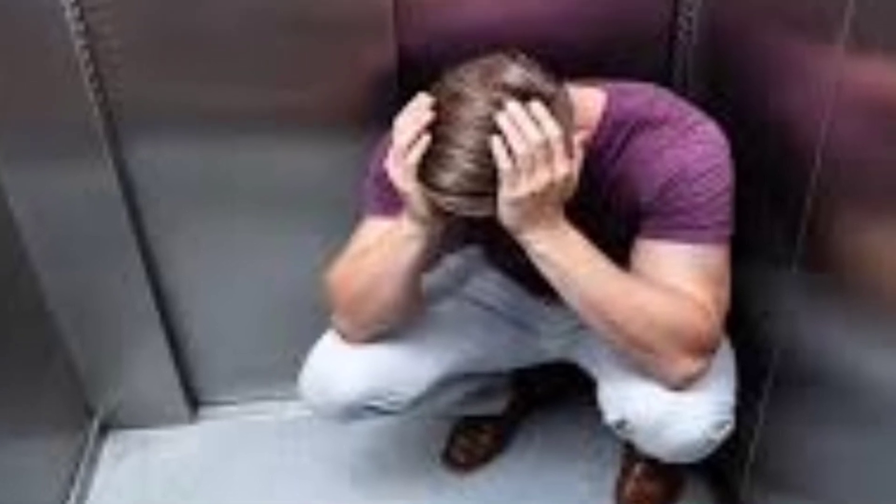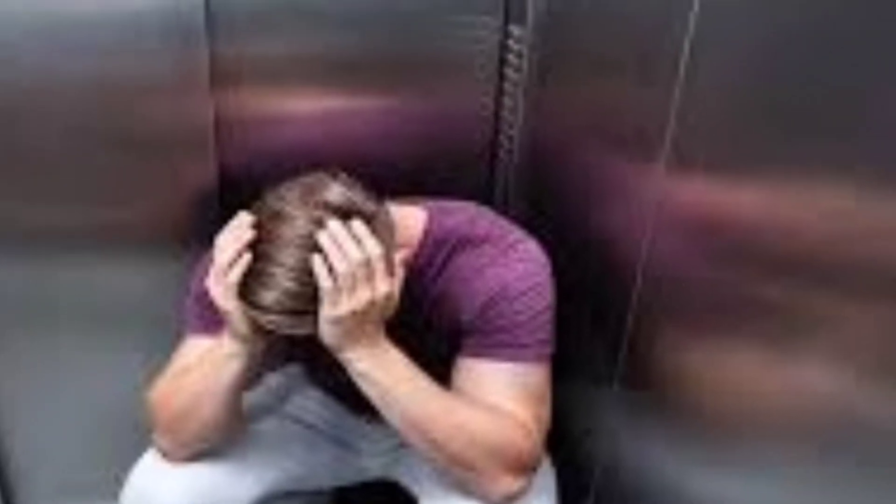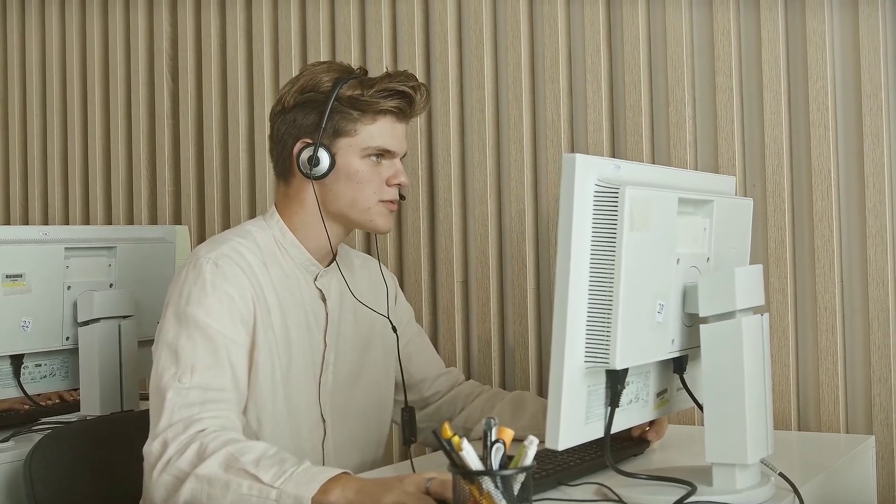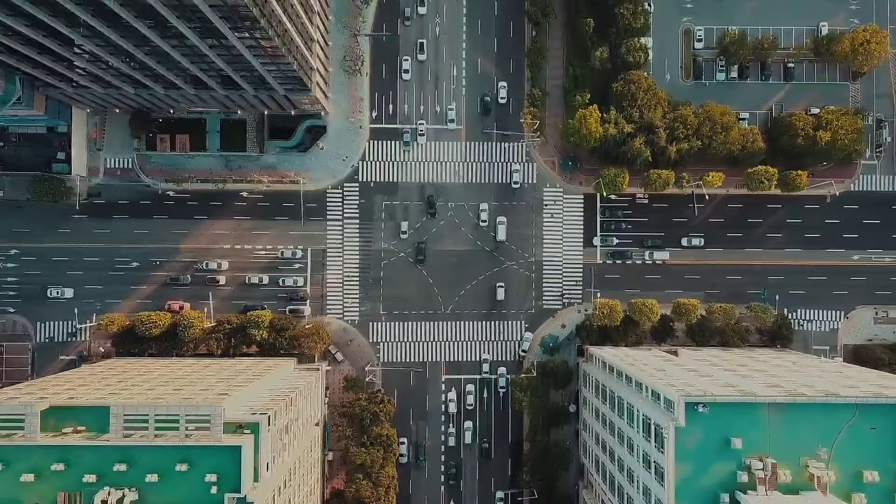And there you have it. Even though it's very rare, you can find yourself stuck in an elevator. It's important to stay calm, call for help, and wait it out. Move to the back of the elevator and don't try to force the doors open. With these tips, you can enjoy an elevator ride without any worries.